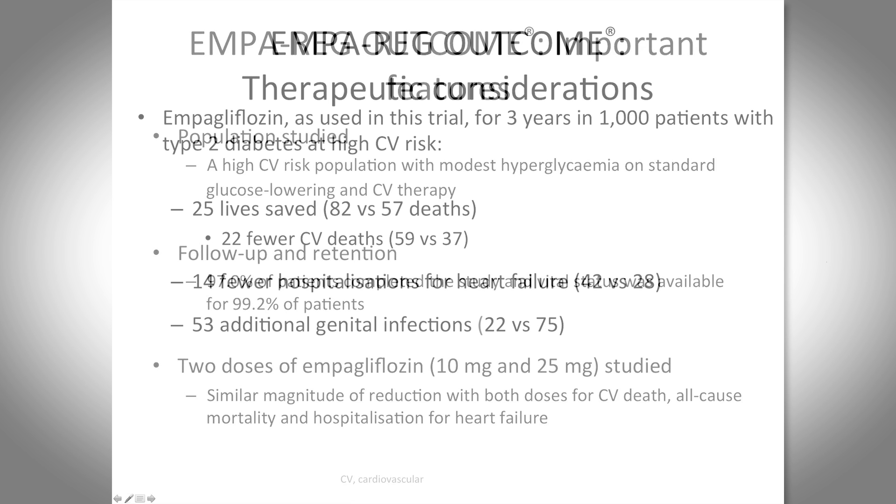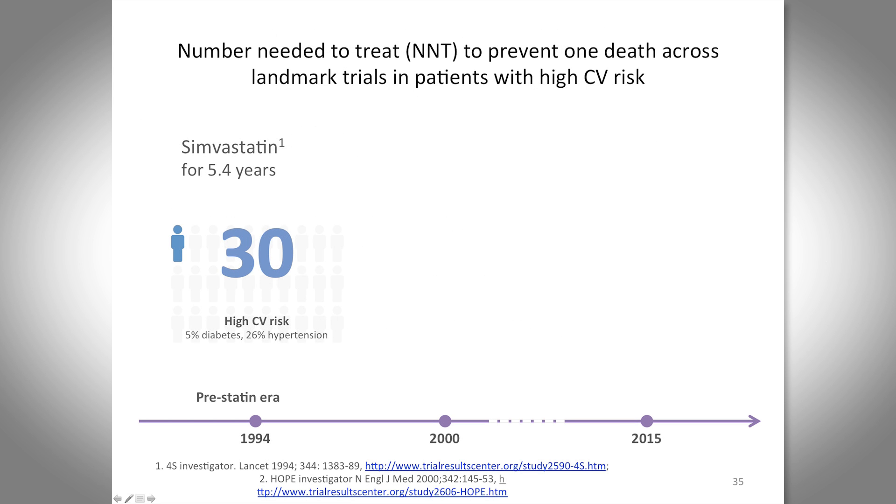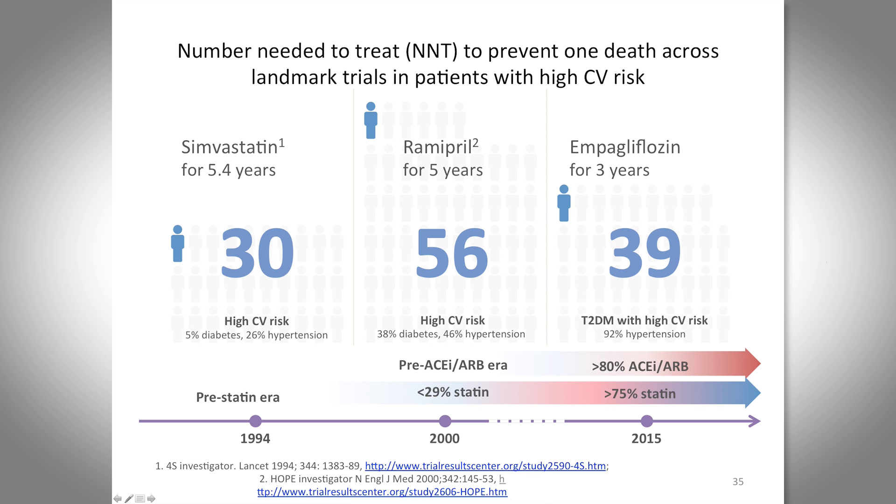In net effect terms for three years in 1,000 patients with type 2 diabetes: 25 lives were saved, 22 fewer cardiovascular deaths, 14 fewer hospitalizations for heart failure, and 53 additional genital infections. In terms of number needed to treat: when statins first came out in the 4S study with simvastatin over 5.4 years, the NNT was about 30; the HOPE trial with an ACE inhibitor had an NNT of about 56; and now empagliflozin has an NNT of 39 — remarkable for a diabetes medication.